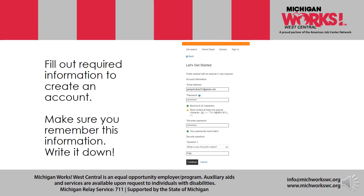Fill out the required information to create an account. Make sure you remember this information — write it down. You may be on your mobile, your laptop, or your regular computer at home, but you still need to remember those account names or numbers. The form will ask for your email address and a password. Some passwords require additional characters — letters, numbers, symbols, or a combination. Other accounts require security questions with your own answers, to verify that you are who you say you are. Then you can either continue or cancel.